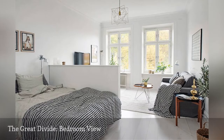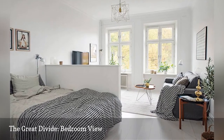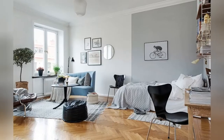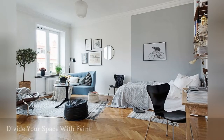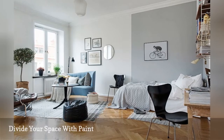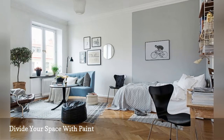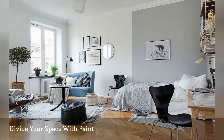Here's a glimpse of the bedroom behind the half wall — an easy and inexpensive way to carve out a bedroom. Nothing defines a space quite like paint. The contrasting wall colors shown above divide the studio apartment into two distinct rooms.